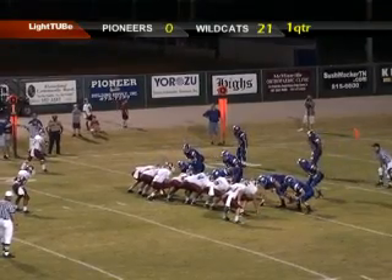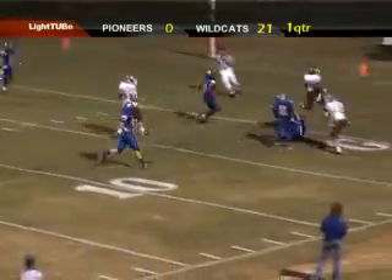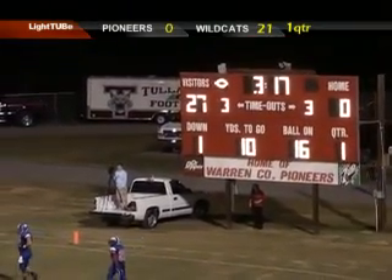Berry in the backfield, standing at tailback. It will be Berry trying to get to the corner on the right side — at the 10, at the 5. Touchdown Berry! Touchdown Tullahoma, 27 to nothing.